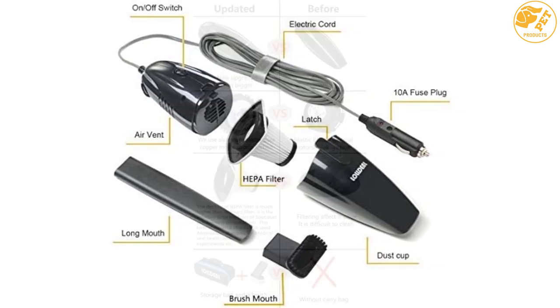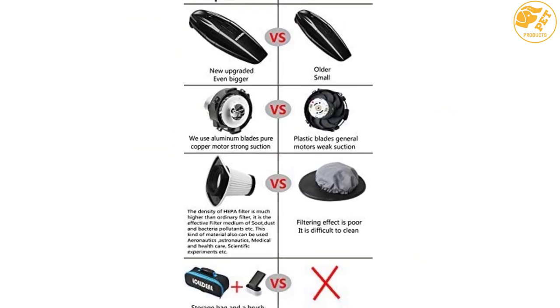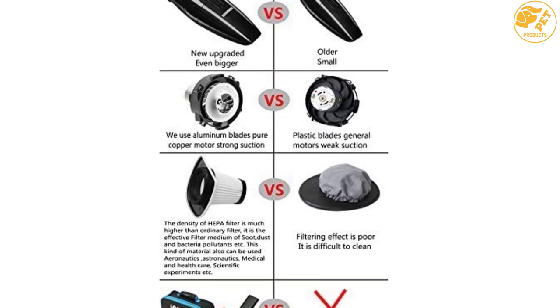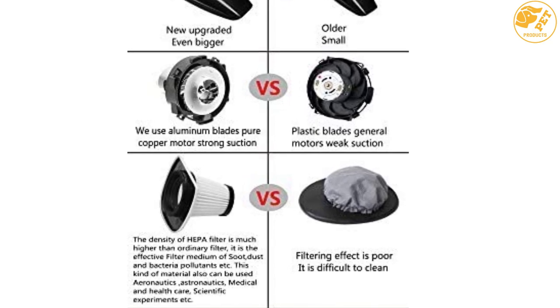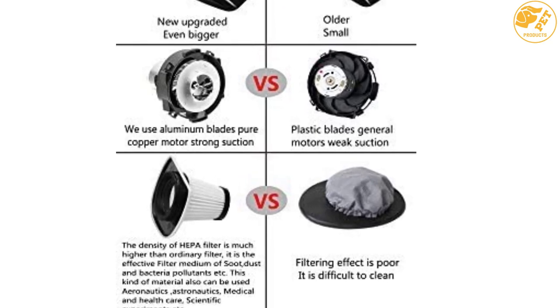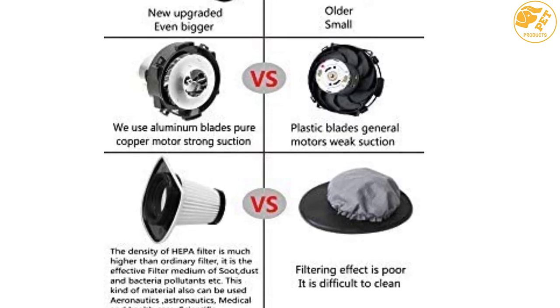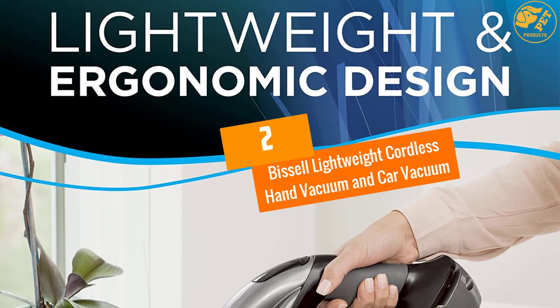The power cord is 14.8 feet, or 4.5 meters long, making it convenient to use on all sides of your car. The HEPA filter can be removed and washed to do away with dirt. You can also buy a separate AC/DC adapter if you wish to use it on AC power. It is light and ergonomic, providing a firm and easy hold.